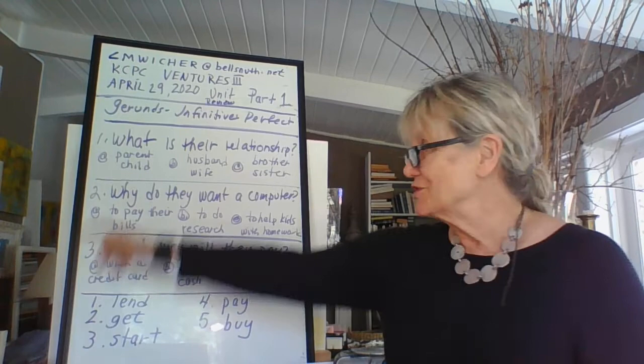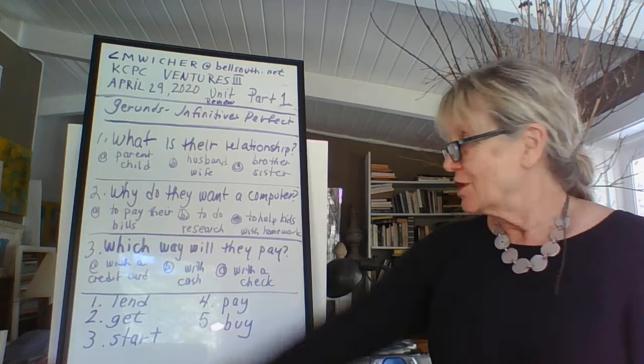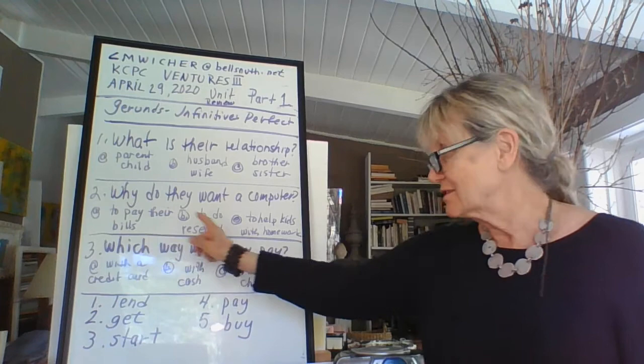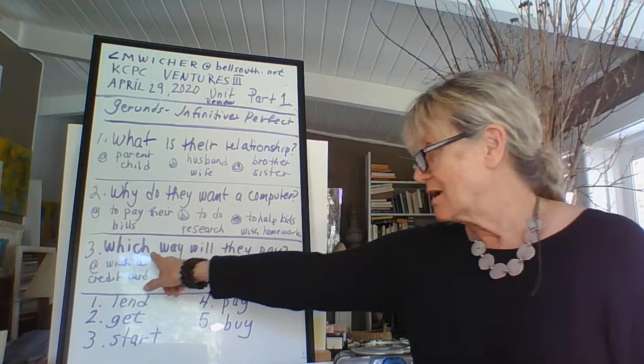Now you should be able to answer the questions. Number one — what is their relationship? Husband and wife. Number two — why do they want the computer? To pay their bills, to do research, or to help the kids with homework? That's right — to help the kids with homework.